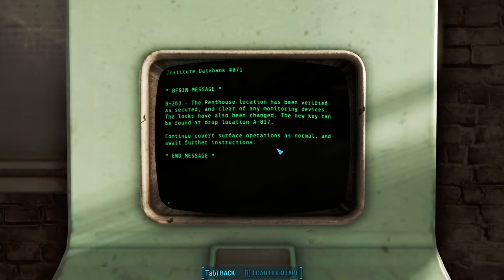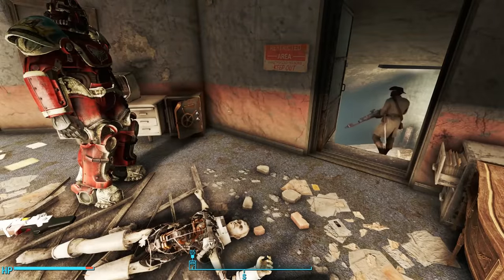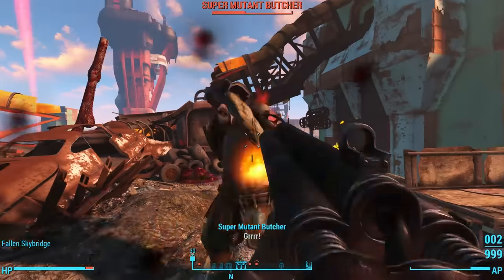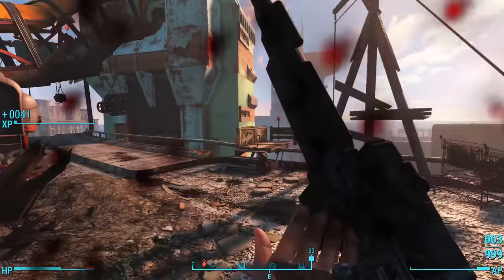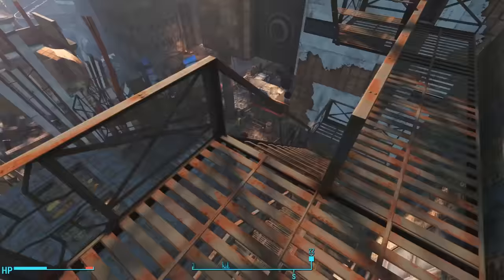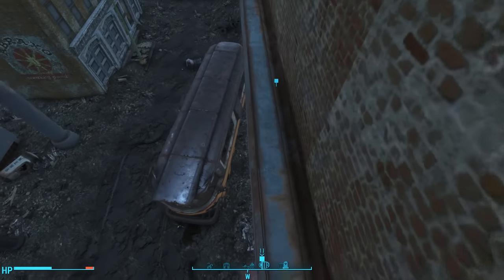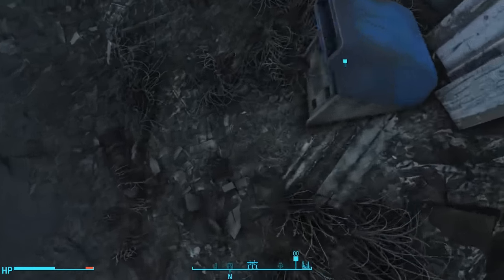The new key can be found at drop location A-17. The coordinates point to the fallen sky bridge in the heart of downtown Boston. Fast traveling there, we appear amidst a horde of super mutants. When the super mutants are dead, we take a nearby elevator down to the ground floor, bringing us to a plaza right in front of Hub 360. The location points us to a half-buried mailbox in an alleyway by a bus next to Hub 360 — inside, we find the Noir Penthouse key.